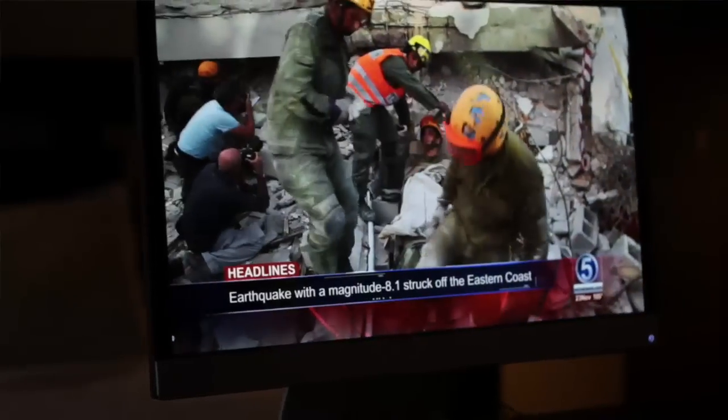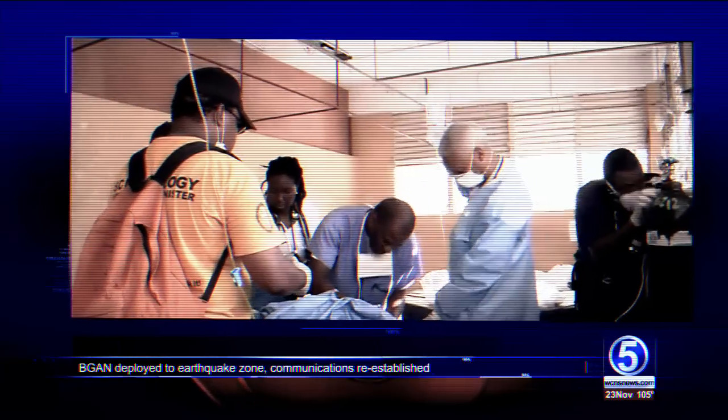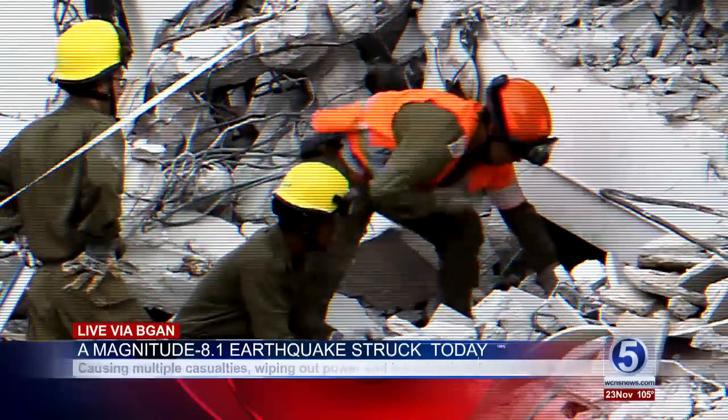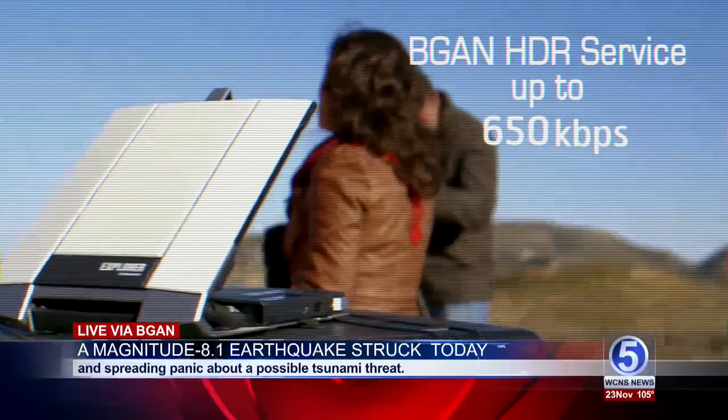It's now been several hours after the earthquake struck. Emergency medical teams on the ground are receiving remote medical assistance. Surveillance aircraft have assessed the lay of the land, and rescue teams have established voice and data communications, all via the Inmarsat network.